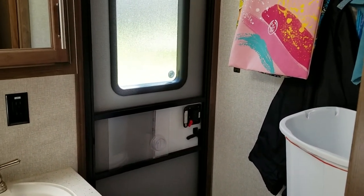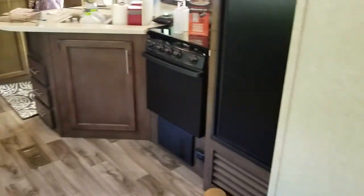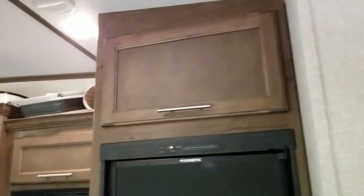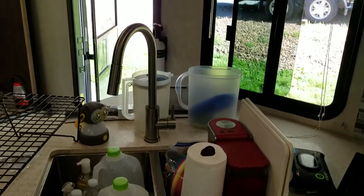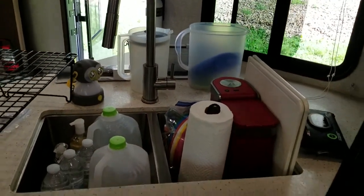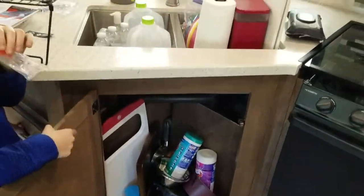A lot of the times we camp with groups, and it's really nice because people can just come in and use our bathroom — we do use our bathrooms, unlike some campers who don't. Here is our kitchen: it's got a regular size fridge, plenty of storage, microwave, sink. Another favorite item is a little Keurig sitting in the sink. Excuse the mess — we need to tidy up in here.